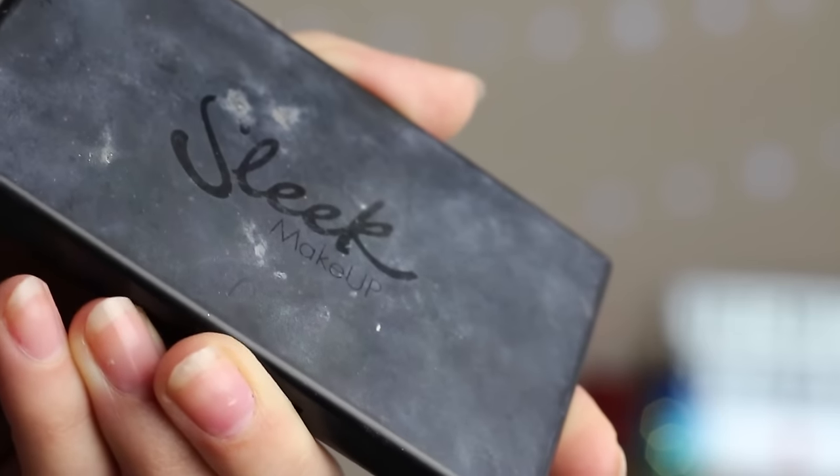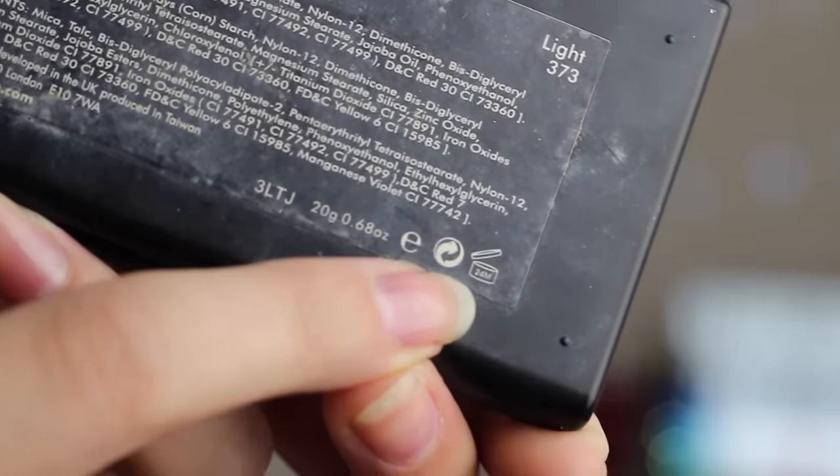The next product for bronzing and blush is the Sleek Face Form Kit. Its expiration date is 24 months, which surprised me, but I've owned this for over two years. It's been completely well-loved — I adore it. It smells completely fine, like nothing. The bronzer works with no complaints. Moving to the blush, it's noticeably a lot stiffer and more solid in the pan. The highlighter in this palette still works great — I am glowing. I wouldn't want to throw this away and repurchase if it works perfectly fine.